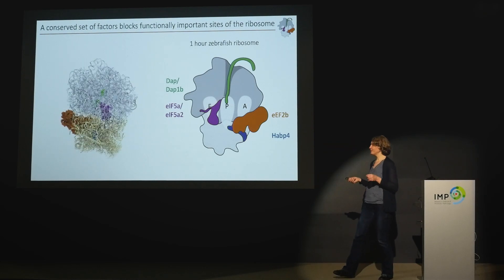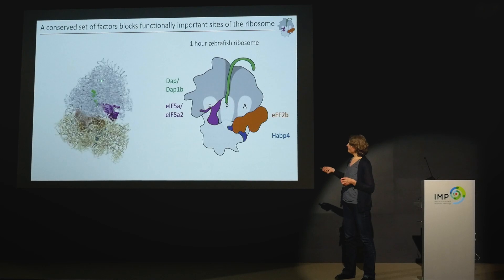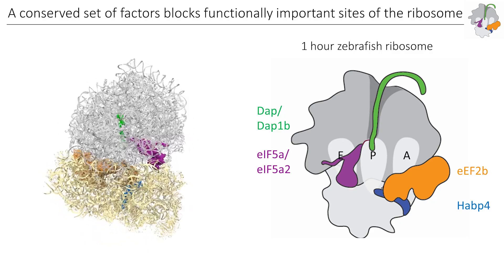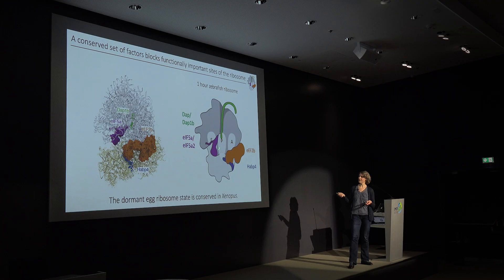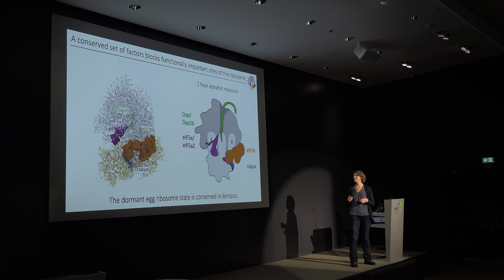In real cryo-EM data, this is the map of the zebrafish ribosome we built with these factors shown in surface representation. It's clear that DUP1B is really inside the ribosome, inserted into the channel. We are super excited about this because such a state of the ribosome — which we now call the dormant ribosome state — has never been observed. In particular, a ribosome with both EF5A and EF2 bound to the same particle has never been isolated. We have very good evidence that all four factors are bound to the same ribosome particle.